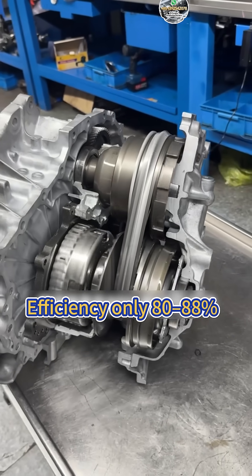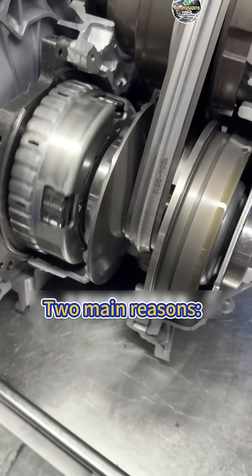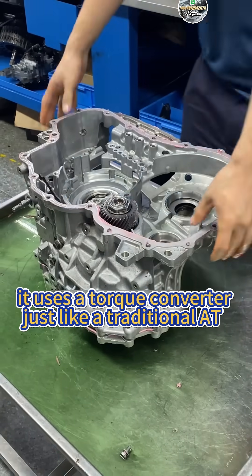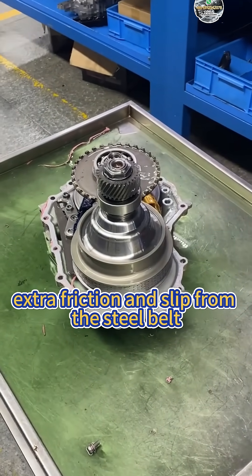Fourth, CVT — continuously variable transmission. Efficiency is only 80–88%, for two main reasons. First, it uses a torque converter just like a traditional AT. Second, there is extra friction and slip from the steel belt.